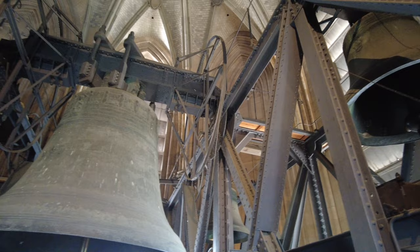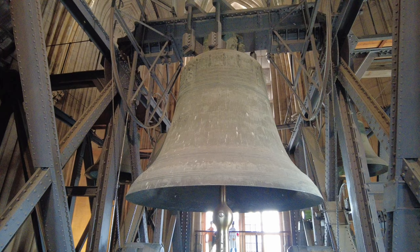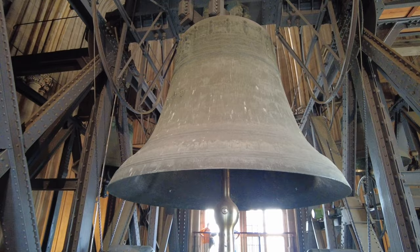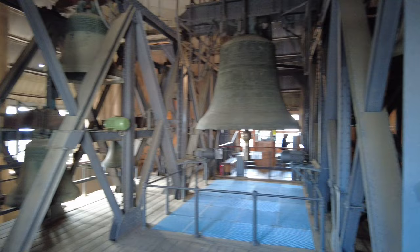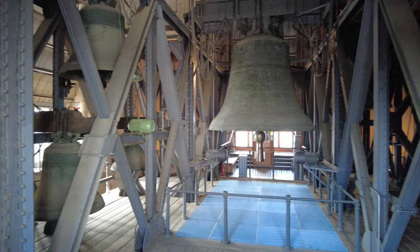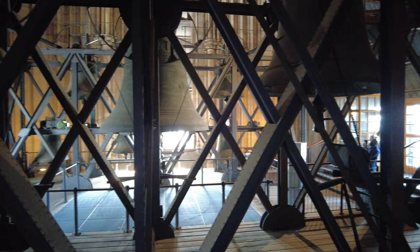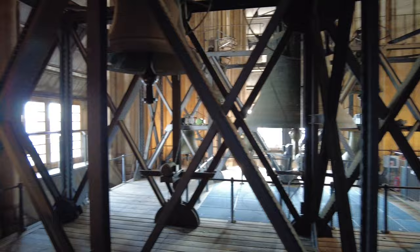It is massive and seeing it in person is a whole different story than on video. It was cast in 1923 and weighs an astonishing 24 tons or 53,000 pounds, has a diameter of 3 meters and 22 centimeters or 10 feet and 7 inches, and is the second largest free-swinging bell in the world after the bell of the People's Salvation Cathedral in Bucharest, Romania. People from Cologne speak with a very distinct dialect and call the bell the Decke Peter, which loosely translated means Fat or Big Peter.